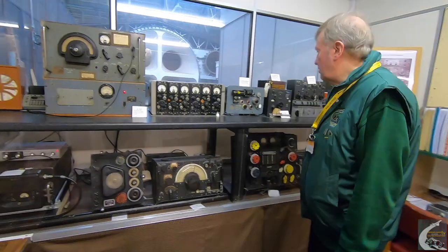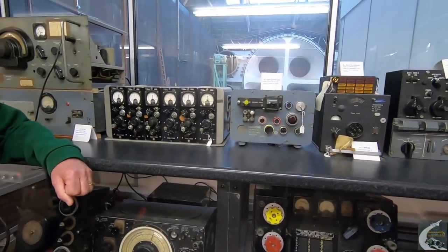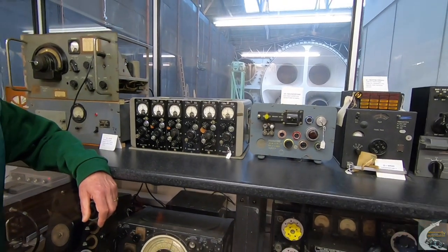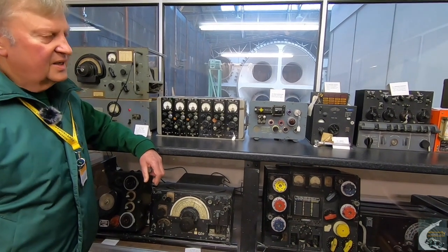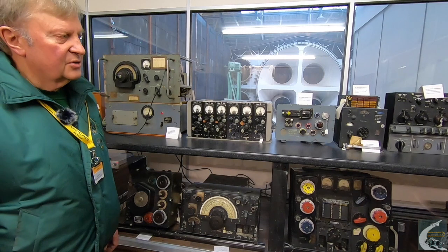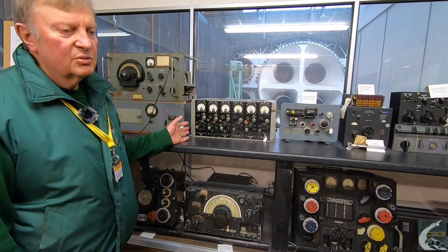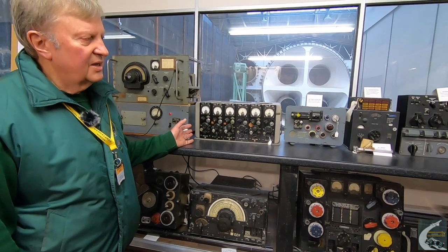We have up on the top row here a series of test equipment. Most of this was used during the test phases of everything from the Viscount, the Vanguard, VC-10, BAC-111, and a lot to do with Concorde. Although no Concorde ever flew out of here, it was used to test various items on the Concorde.